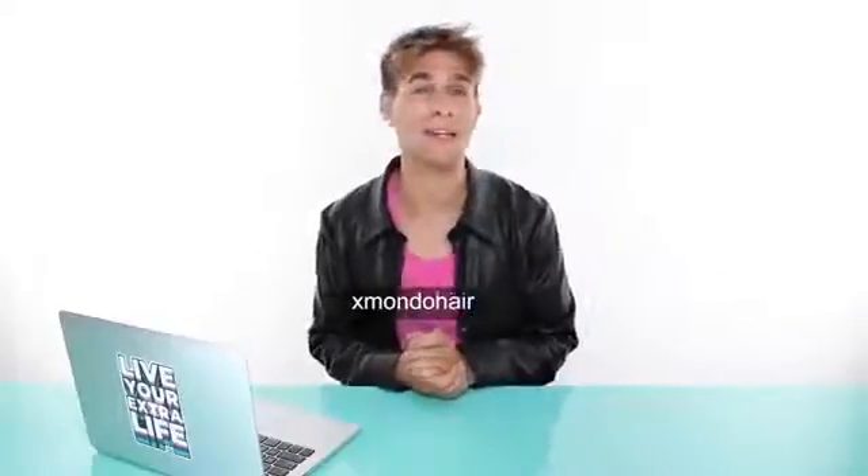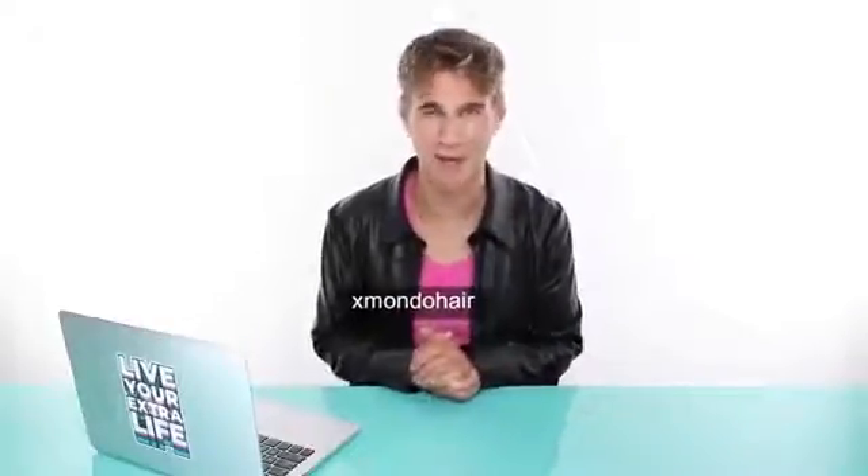Make sure you follow me on all the different social media networks — TikTok, Twitter, and Instagram at Bradmondonyc. Also check out my Facebook page and my Snapchat show under Bradmondo. And lastly, check out my hair care line, xmondohair at xmondohair.com, and check out our Instagram for updates on new product launches. Thank you so much for watching. Don't forget to live your extra life, and I'll see you next time. Bye!